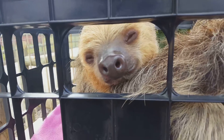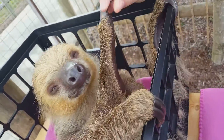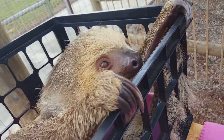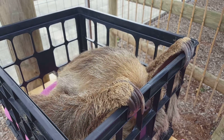To tell the difference between a two-toed sloth and a three-toed sloth, you have to look at their front feet. Two-toed sloths only have two toes on their front feet, and three on the back, whereas a three-toed sloth has three toes on all their feet. Two-toed sloths are also a little bit bigger.